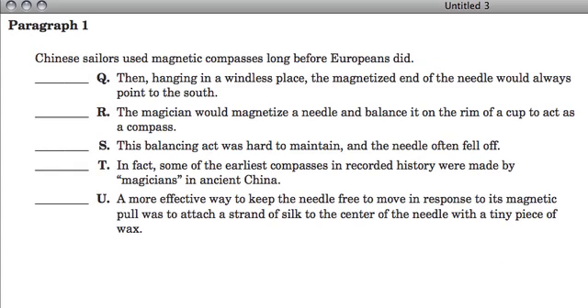This is a scrambled paragraph question from the Specialized High School exam. We have to take these sentences and put them in order after the first sentence. They always give you the first sentence, and you have to figure out the second through sixth sentences. Let's look at the first sentence: 'Chinese sailors used magnetic compasses long before Europeans did.' This is a typical format where they give you a nonfiction topic, so it's very factual and will have a logical sequence.